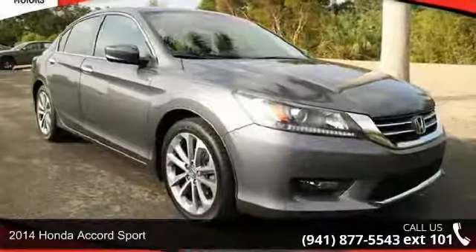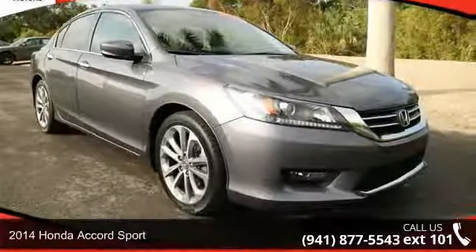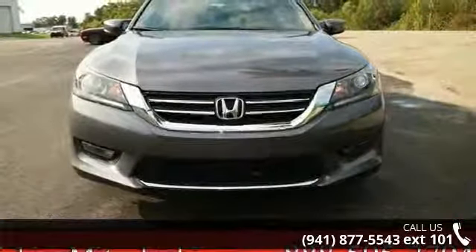Check out this 2014 Honda Accord Sport. If you are looking for an automobile with great features, look no further.